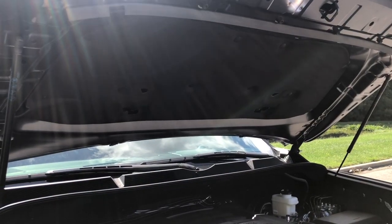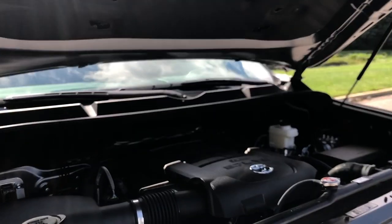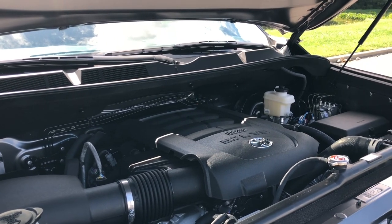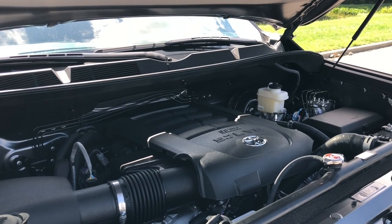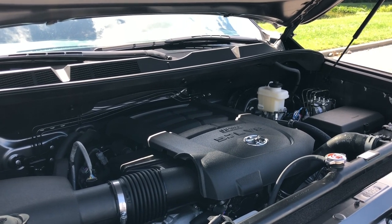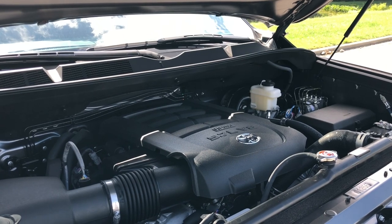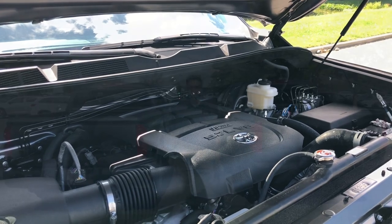Now mechanically speaking, both trucks are going to have the same guts. There's soundproofing material underneath the hood. The engine is a 5.7-liter i-Force V8, dual overhead cam, 32 valves, with dual independent variable valve timing with intelligence. This produces 381 horsepower and 401 foot-pounds of torque, paired with a six-speed automatic transmission with sequential shift.